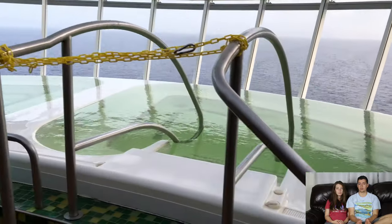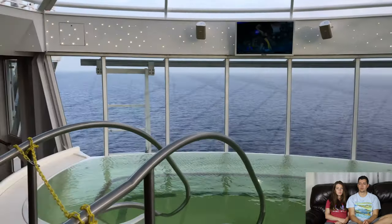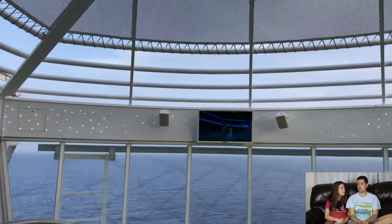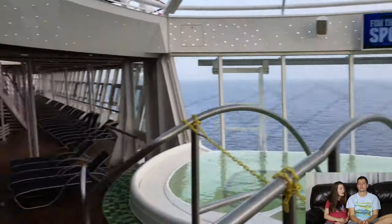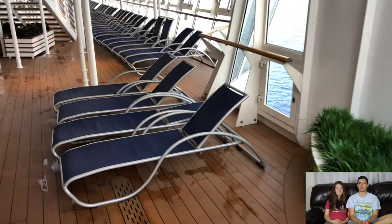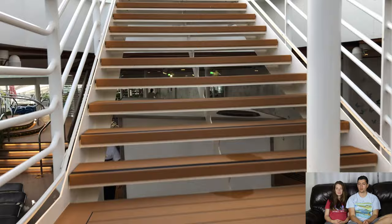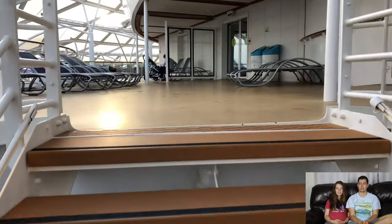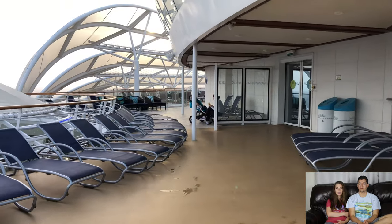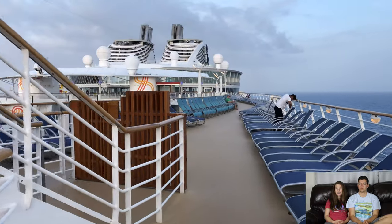These hot tubs don't usually have too many people and you can watch TV in them. They're open very late as well. We were on the cruise during a big sports game — people were very happy watching in the hot tub. We've made full circle now, so we'll come up to the very top deck of the Harmony of the Seas. Like we mentioned, this is the best tanning deck.